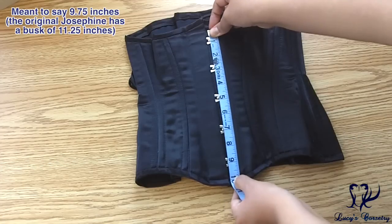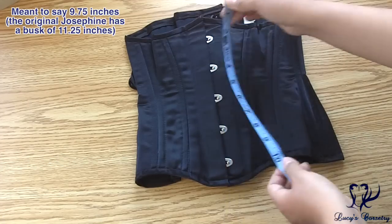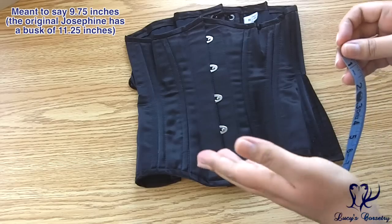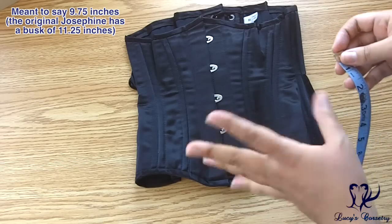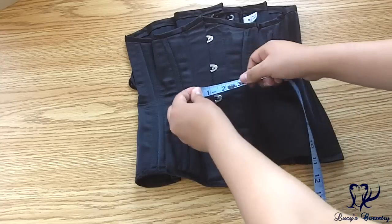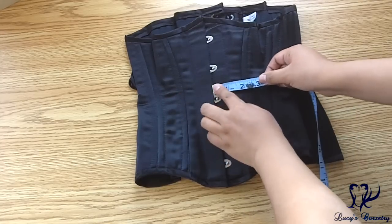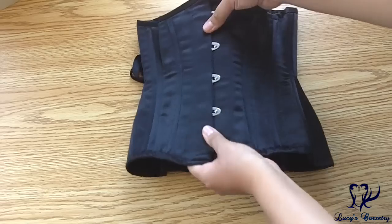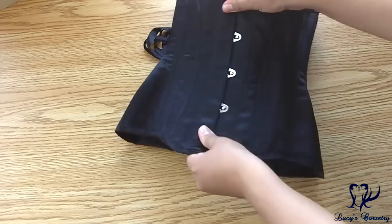The busk in this corset is 9¼ inches long, versus my original Josephine which has a busk of 11¼ inches — about 2 inches longer. Both are a heavy duty busk, 1 inch wide on each side, and this one has five loops and pins all equidistantly spaced. It is very stiff and sturdy.